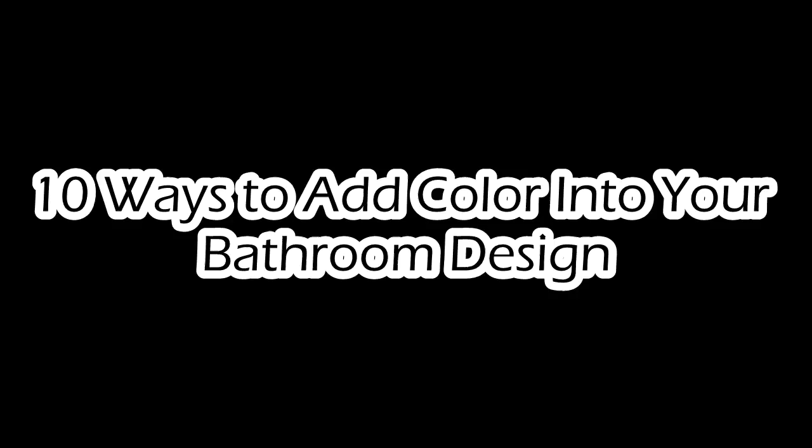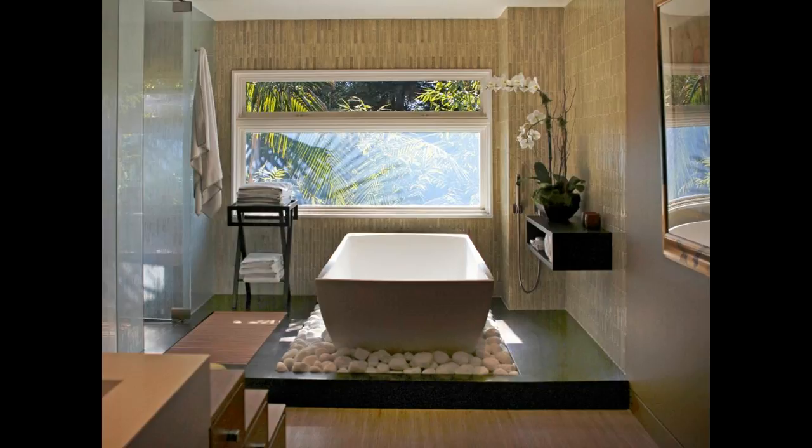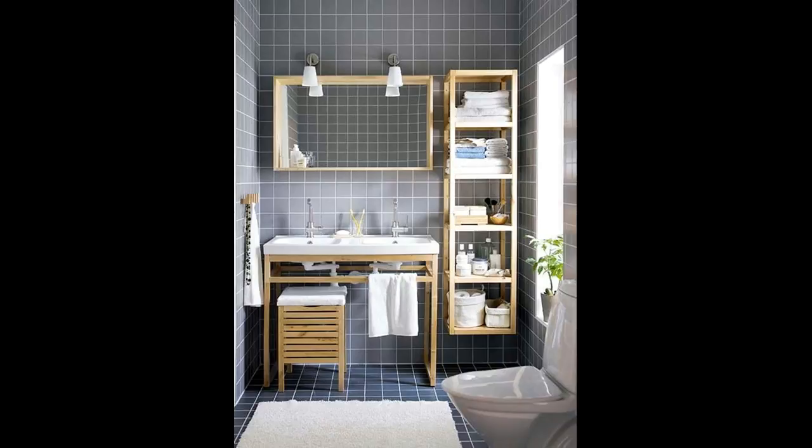10 Ways to Add Color into Your Bathroom Design. Neutral shades are a popular pick for bathrooms. In such a small space, color might seem risky, but it's just the opposite. On a small scale it's easy to go bold without going overboard. Here are 10 easy ways to add color into your bathroom design, while still leaving the space feeling clean and put together.